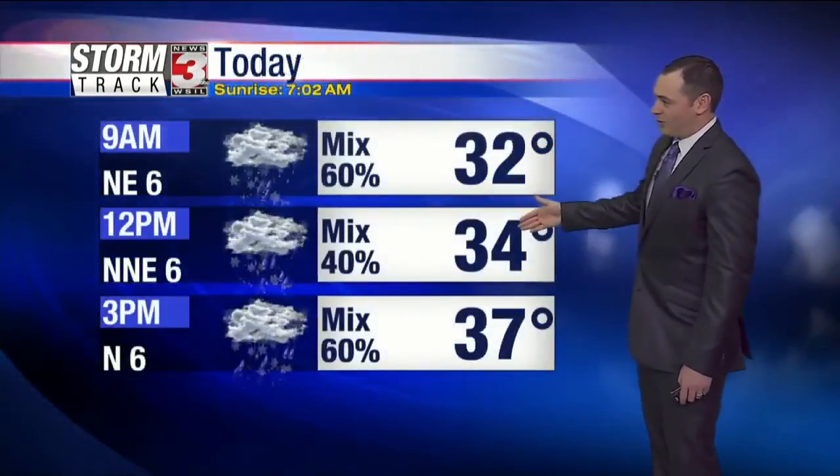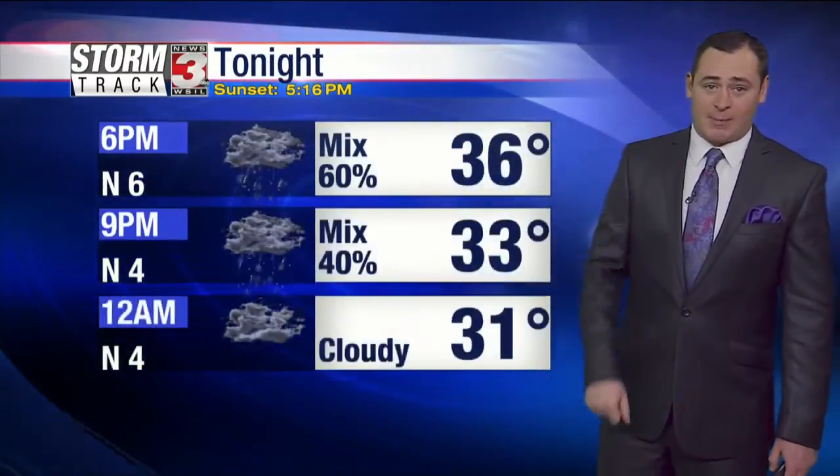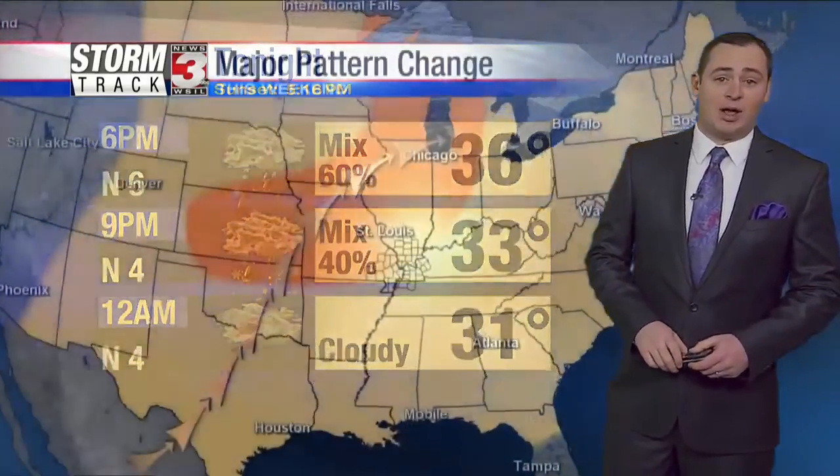Just not a big winter storm for us. Again, 34 by lunchtime, 37 on average for an afternoon high temperature. This evening, everything starts to wrap up after 9 PM. By midnight we're cloudy and temperatures once again dropping below freezing.